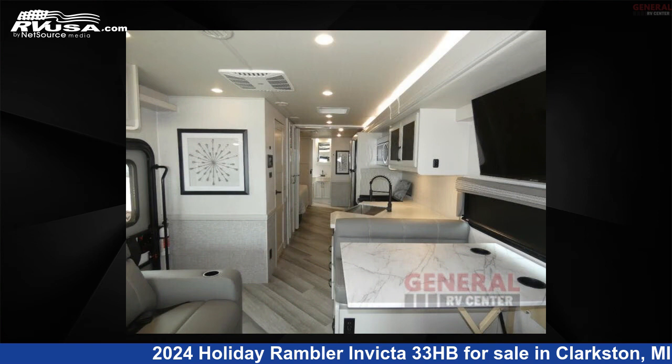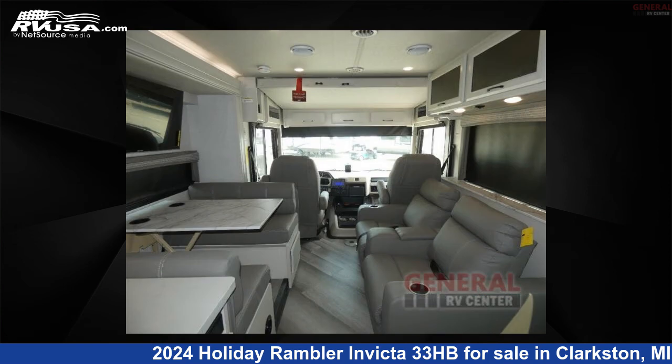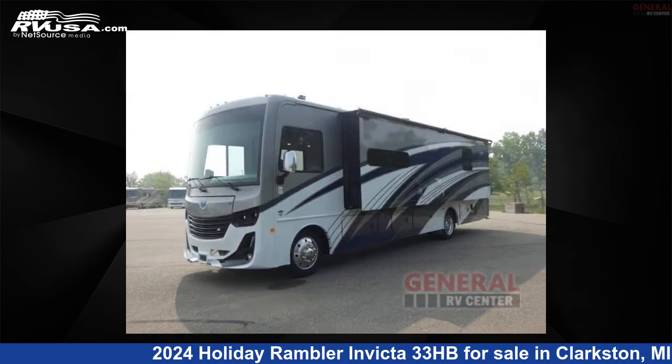This new Holiday Rambler is 35 feet 0 inches in length and features two slide-outs, sleeps six, and 100-gallon fresh water capacity. The floor plan layout of this Class A features bath and a half, bunk-over-cab, outdoor entertainment, and rear bath.